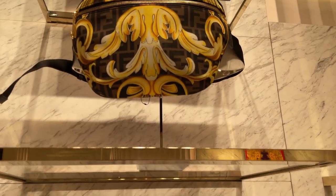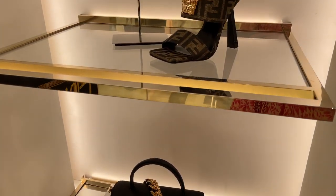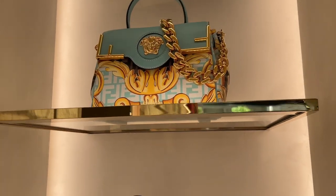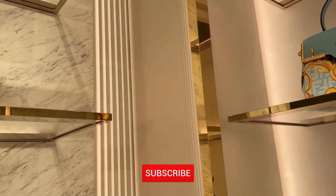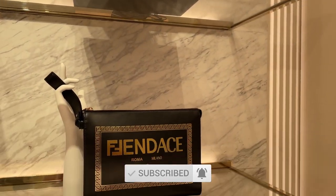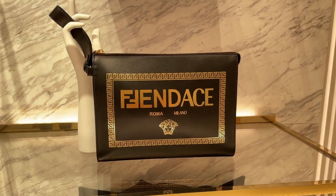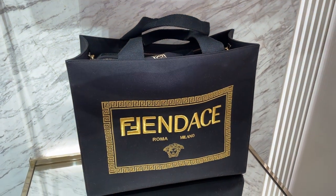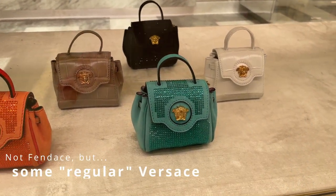Thanks so much for watching, guys. I hope you enjoyed today's video and I hope I was able to give you plenty of eye candy, especially if you didn't get a chance to check out the Fendace collection in person. I'd be super interested to know if you bought something — please share that in the comments. Give this video a thumbs up if you enjoyed it, consider subscribing, and also check out the video I already posted — the Louis Vuitton x Nike by Virgil Abloh exhibition. There are still more New York City vlogs to come. Thanks so much for watching — see you in one of my next videos, take care, bye!